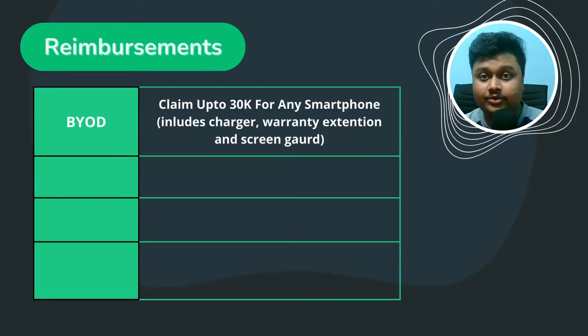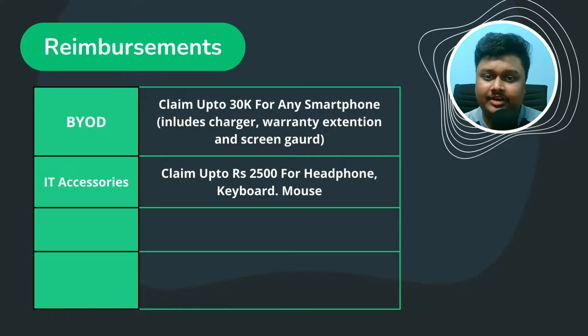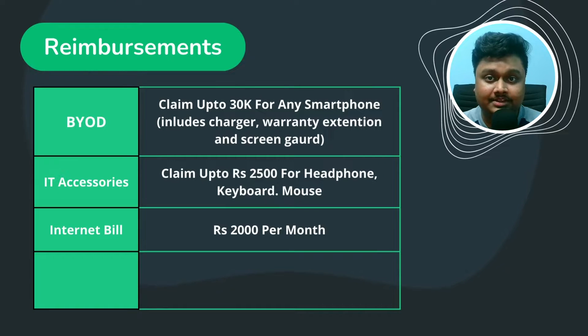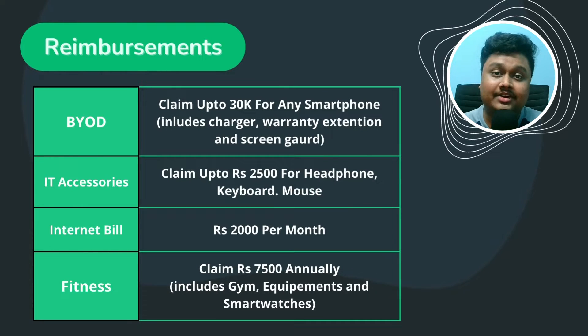Now let's move on to reimbursements. Walmart awards you up to 30,000 to buy any smartphone for personal use — this includes the smartphone, warranty extension, and screen guard. You need a GST bill to get the reimbursement. You can claim up to 2,500 for IT accessories including headphones, mouse, and keyboard. You can also claim up to 2,000 monthly for internet or broadband bills. Lastly, Walmart awards 7,500 annually for fitness reimbursements, which includes gym expenses, training equipment, fitness bands, and smartwatches.